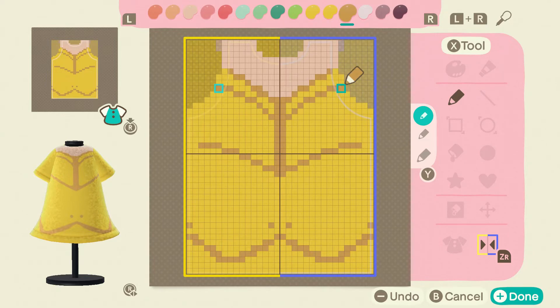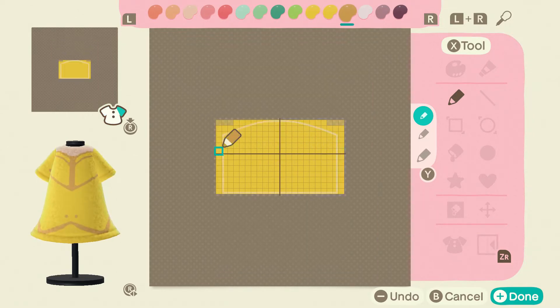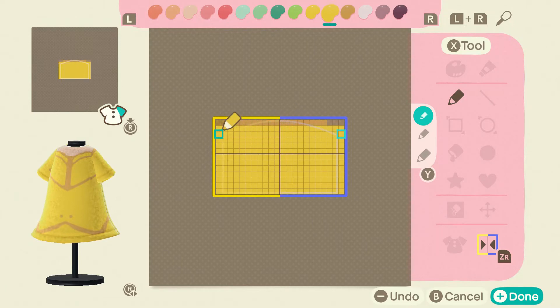Also today I got a request for Nintendo dresses, so I'm going to be doing those as well. I have so many ideas — you guys are suggesting a lot of great things and I will try my best to get to all of those. But today we are starting with Belle, Tiana, and Merida.